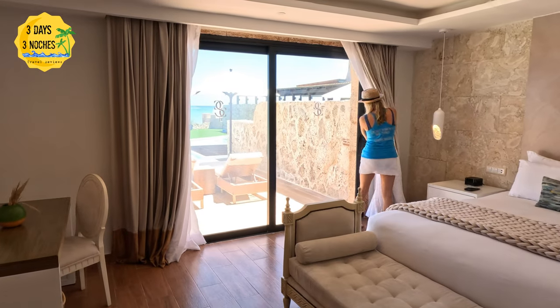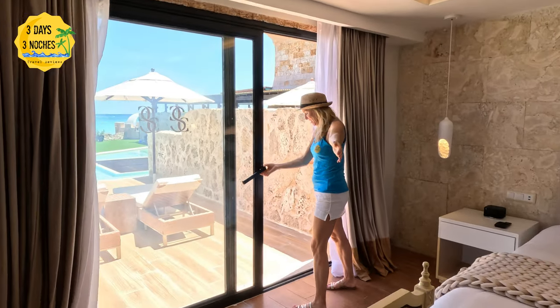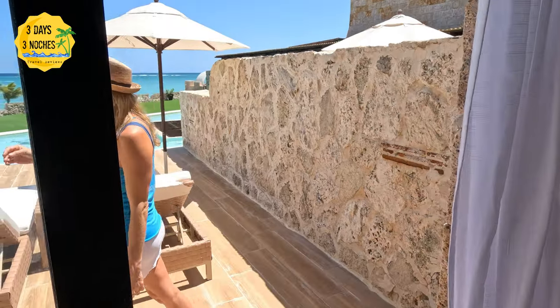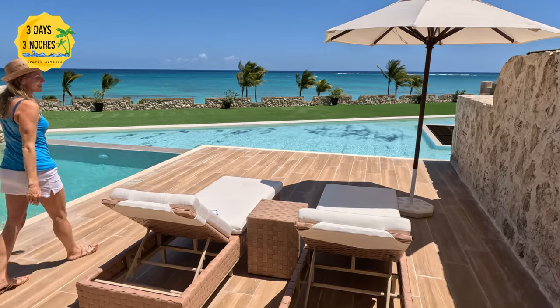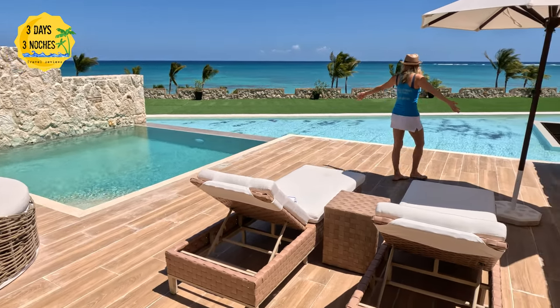Now for my favorite part, which is the outside area — it definitely has that wow factor again. This is the oceanfront suite, so these are the views you will wake up to every single morning. I love the furniture as well; they have really nice high-end furniture — two lounges, a nice big sofa, and also a table for room service.